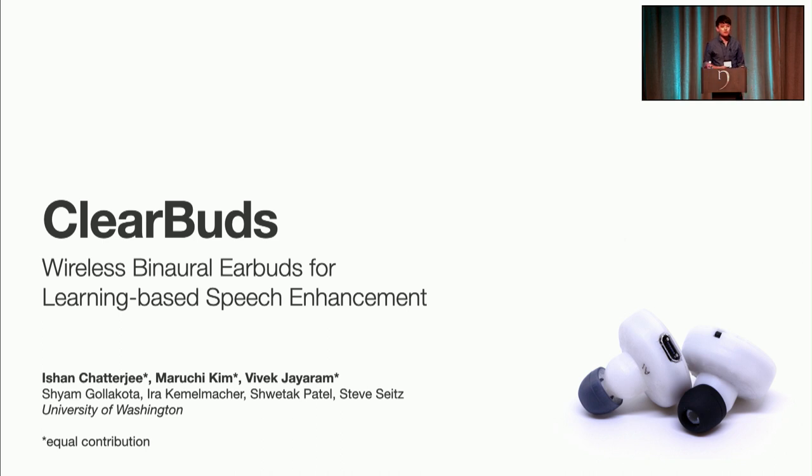Hello, everyone. Today we're going to be presenting an exciting project that we've been working on for the past couple of years called ClearBuds.